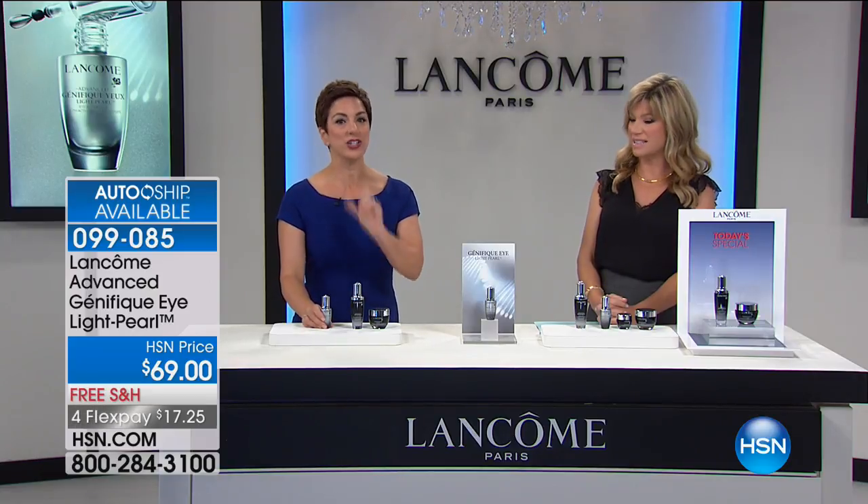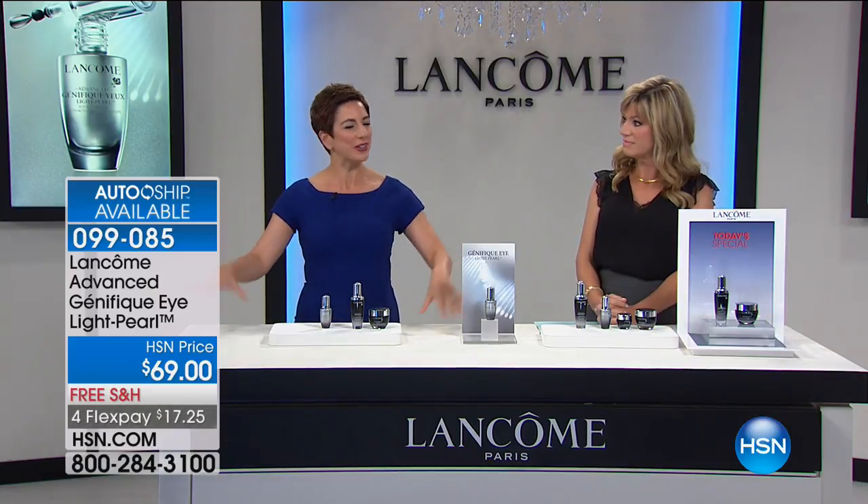If you use your eye cream at night, it's your anti-fatigue cream, so you wake up to younger-looking eyes.